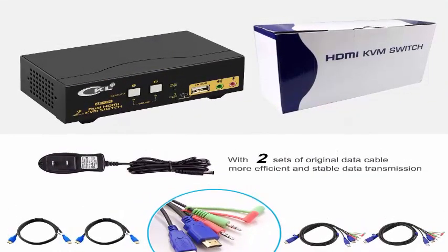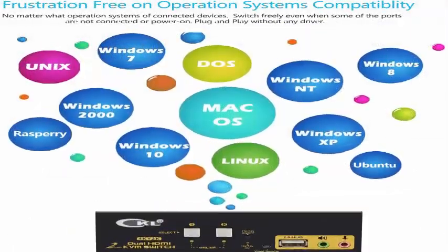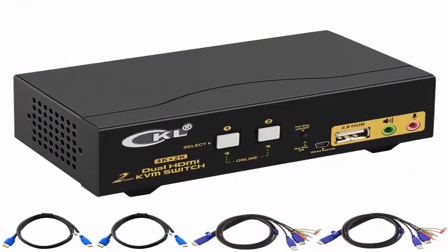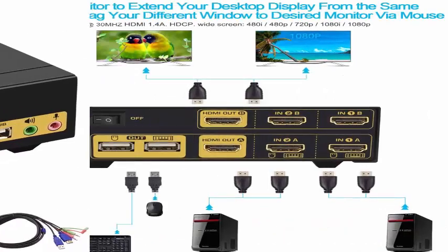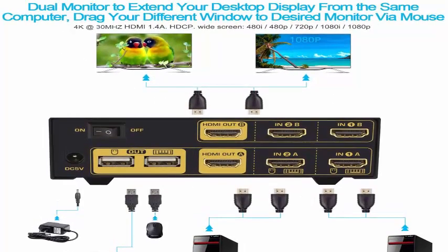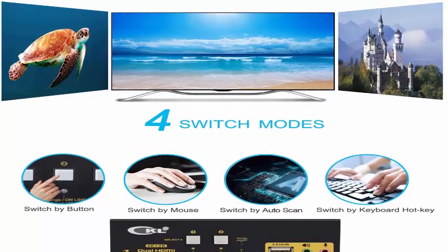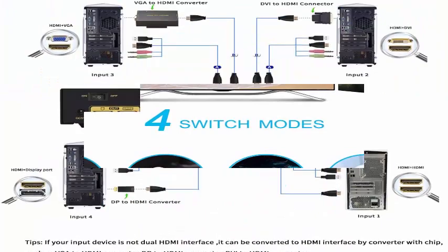User-friendly switching modes: 1. Mouse click switch. 2. Hot key switching on keyboards, supporting all operating systems. 3. Button selection on the front panel. 4. Auto scan switch.